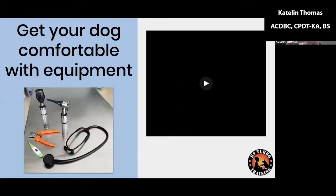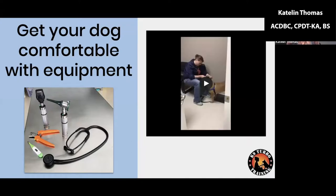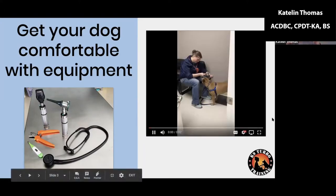Before your visit, the first thing we want to think about is getting your dog comfortable with the equipment they might need to interact with while they're at the vet — that might be the stethoscope, nail trimmers, having a light in their eyes, or having someone look in their ears. These are things you don't want the dog experiencing for the first time in a new place with a new person, so planning ahead can really help.